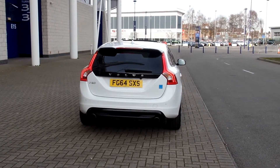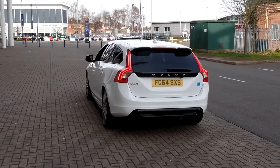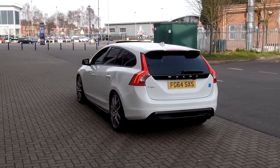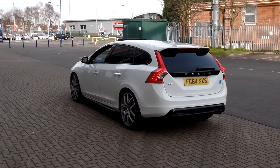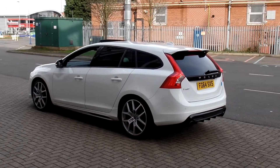It has the security pack with keyless entry and keyless drive, the driver support pack with lane departure warning, blind spot information system, adaptive cruise control and collision warning, and the rear parking camera.